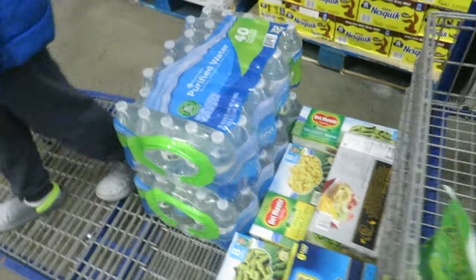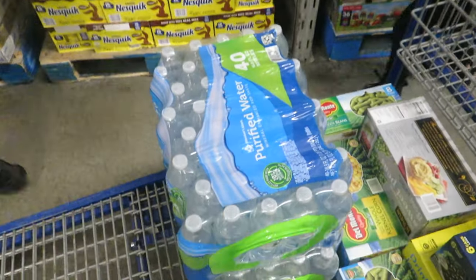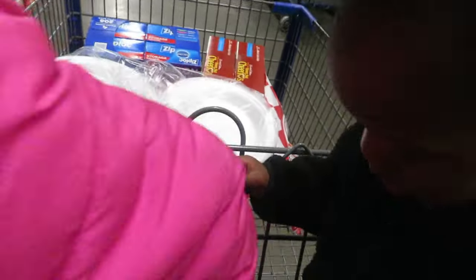We can also get a forty-pack of Sam's Club water for four dollars. We only come here once a month, which is why y'all are going to see so much stuff in our cart. This is a one-run trip and that's it.